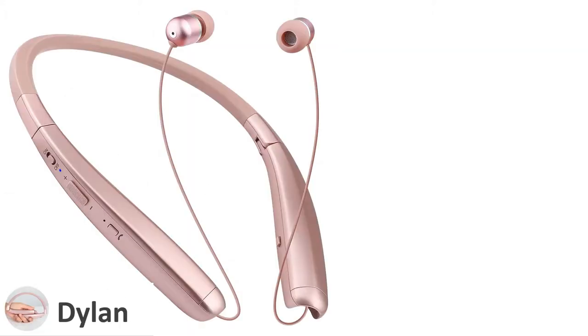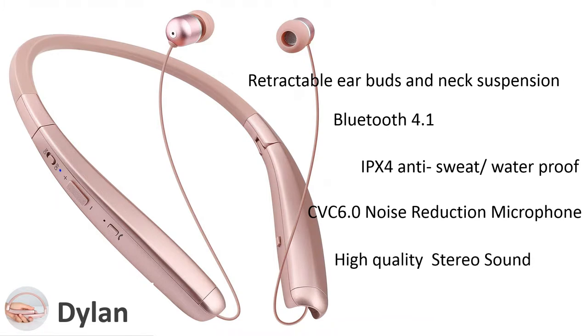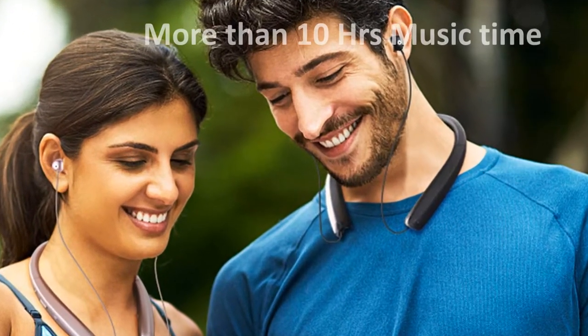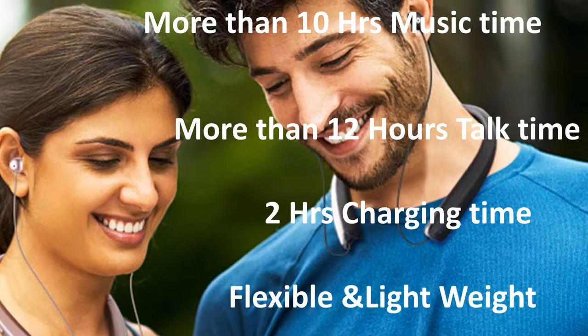Number 10: Dillon. Dillon retractable earbuds and neck suspension with Bluetooth 4.1 technology, IPX4 anti-sweat waterproof, CVC 6.0 noise reduction microphone for high-quality stereo sound and clear call performance. More than 10 hours of music time or 12 hours talk time. Takes 2 hours for full charging. Flexible and lightweight design.